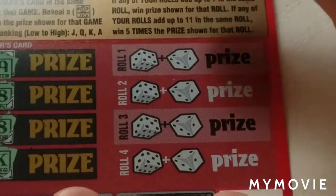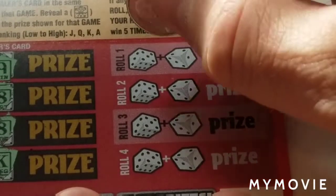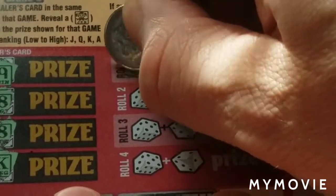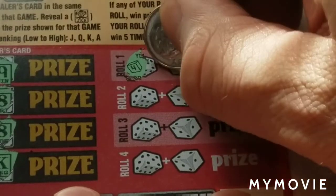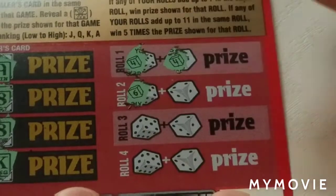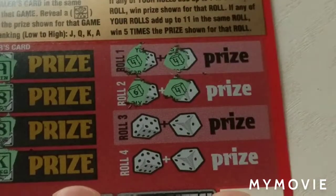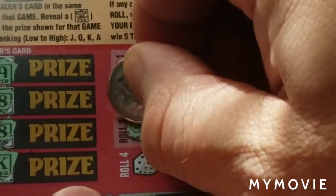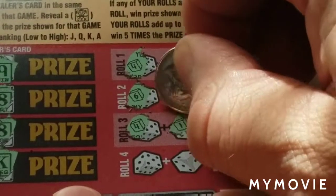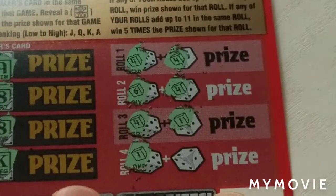On this side we have to get seven or eleven. If we do get an eleven that'll be five times the prize. So we're working with a four and a four — nothing there. Six and four — nope. Four and one — nope. One and five — nope.